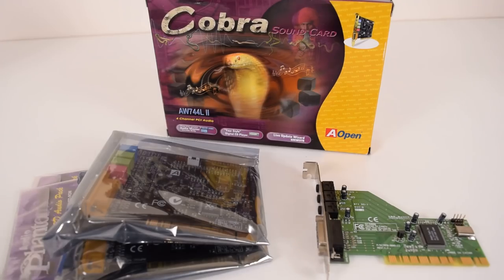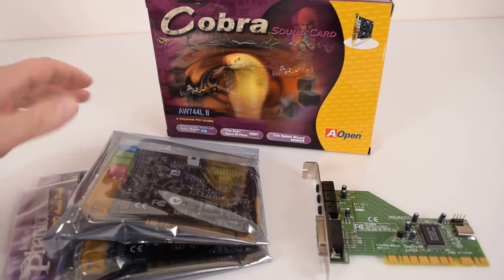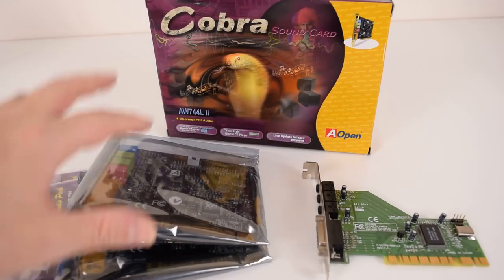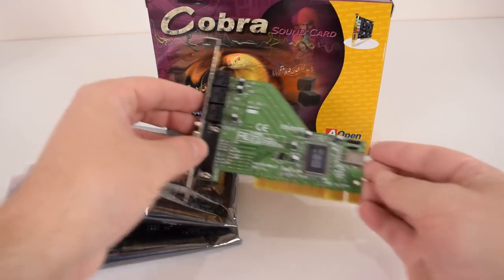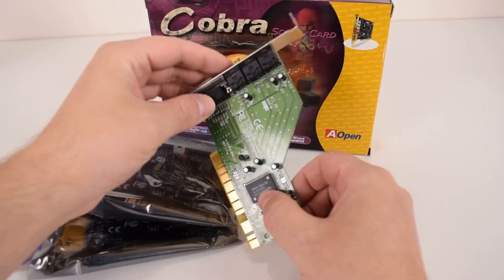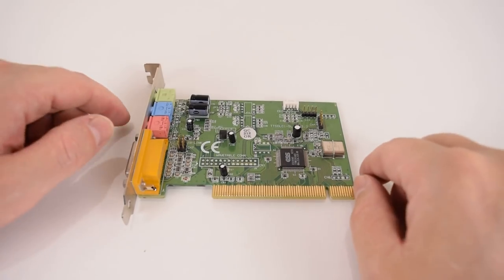A while ago we reviewed this sound card — a new-in-box Aopen Cobra with the Yamaha YMF744 audio chip, which has excellent DOS compatibility and an authentic FM chip. They sold quickly but the seller has around a thousand units, so they're not going anywhere soon. I was worried they might sell out, so I asked the seller to set some aside — he sent a care package with three more Cobra cards. He also asked if I wanted any other sound cards, so I asked for an ALS4000 card, and he had one. Haven't tested it yet but looking forward to it.